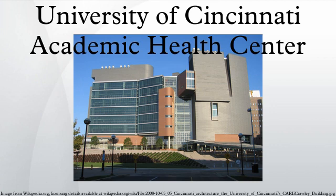Part of the University of Cincinnati, the Academic Health Center comprises several institutions: College of Allied Health Sciences, College of Medicine, College of Nursing, James L. Winkle College of Pharmacy, Oxford Blood Center, Metabolic Diseases Institute, Cincinnati Diabetes and Obesity Center, UC Cancer Institute, UC Neuroscience Institute, and UC Cardiovascular Institute.